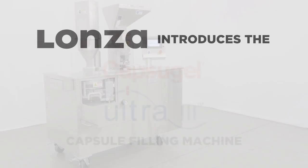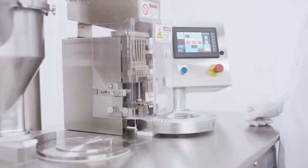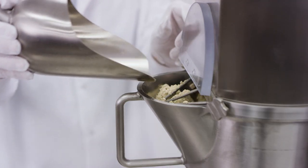Lanza introduces the Capsigel Ultra 3 capsule filling machine — the ultimate, easy-to-use, cost-effective filling solution created to meet the widest array of capsule filling needs.